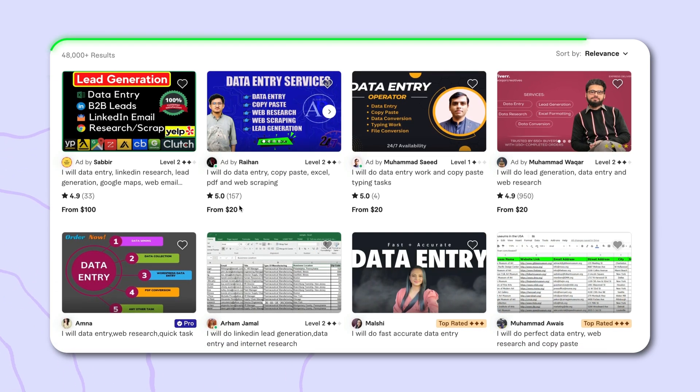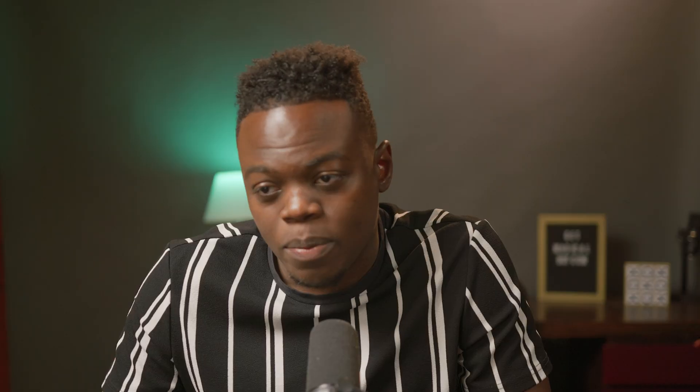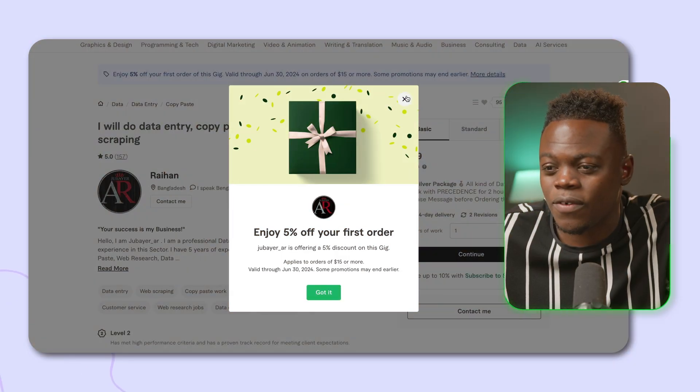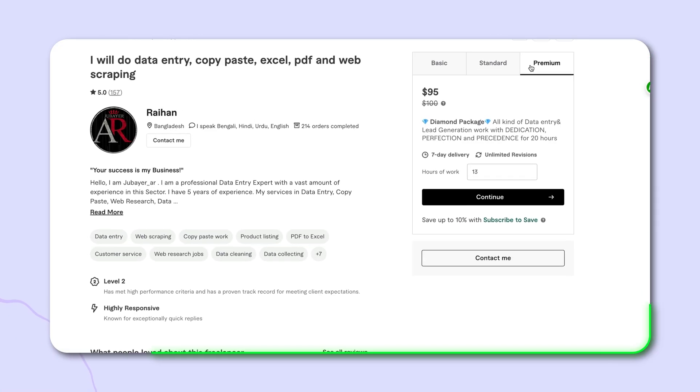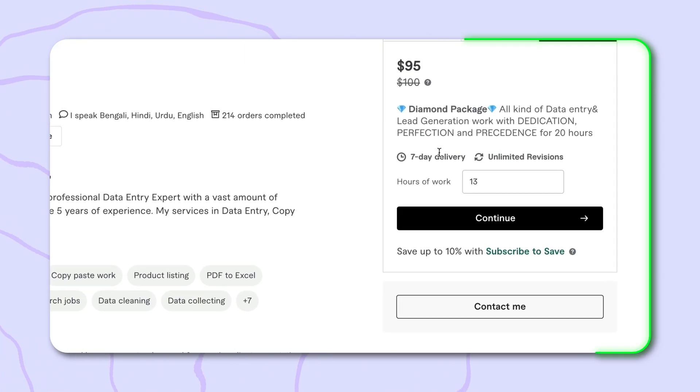Just imagine doing roughly two of these jobs per week — that's already eight hundred dollars if a client signs up for the premium tier. You'll also find lower-end listings around twenty dollars for copy and paste, web scraping, and lead generation. Now I'm going to show you a specific scenario: a client requires you to transfer data from Instagram into a spreadsheet to find potential leads or contacts for their influencer program.